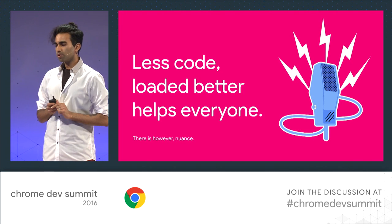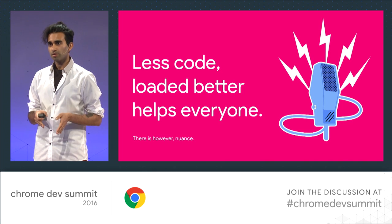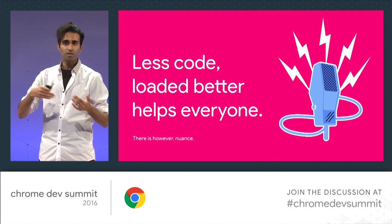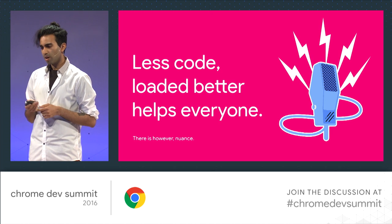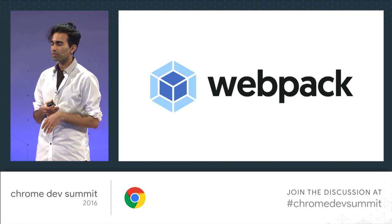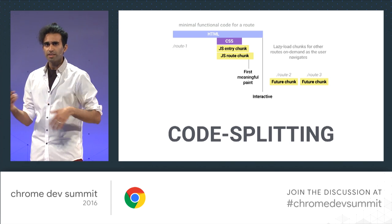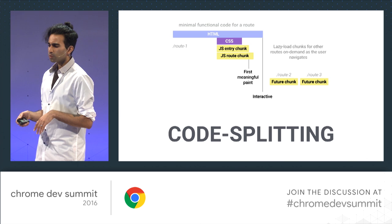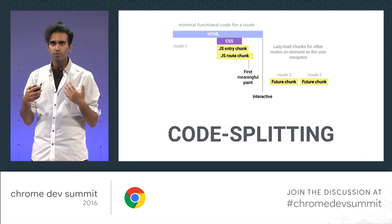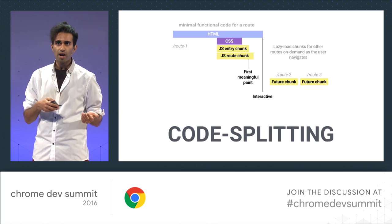Less code loaded better helps everyone. If you're able to load less code for a route in order to get it useful, please do so. Code splitting is one answer to the problem of serving monolithic bundles. By defining split points in your code from view to view or route to route, you can split them into different files that get lazy loaded on demand — improving startup time and helping you get interactive much quicker.